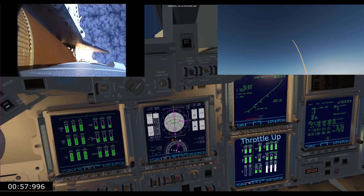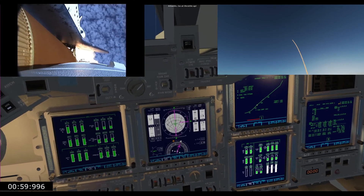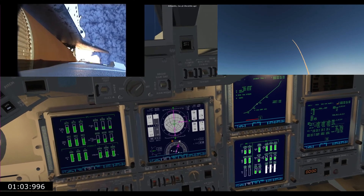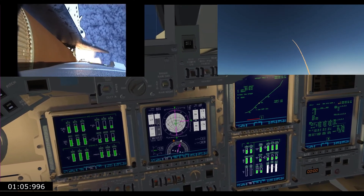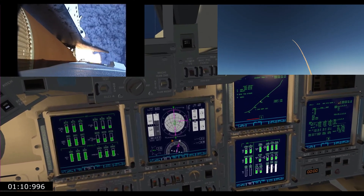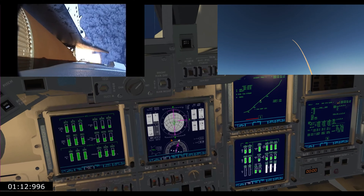Approaching one minute into the flight. Endeavour, go at throttle up. Roger, go at throttle up. Endeavour's three main engines now back at full throttle, all three engines in good shape.